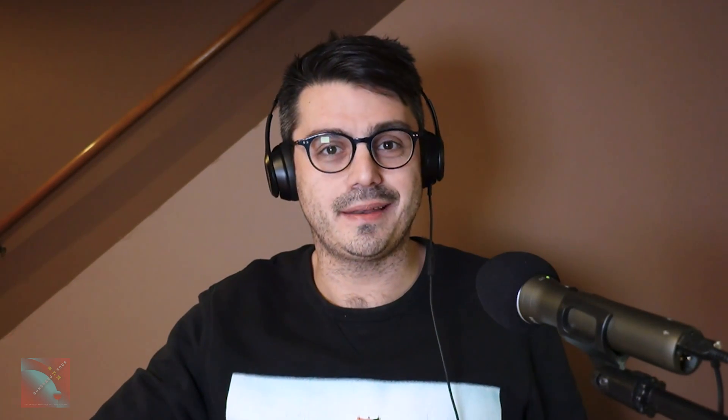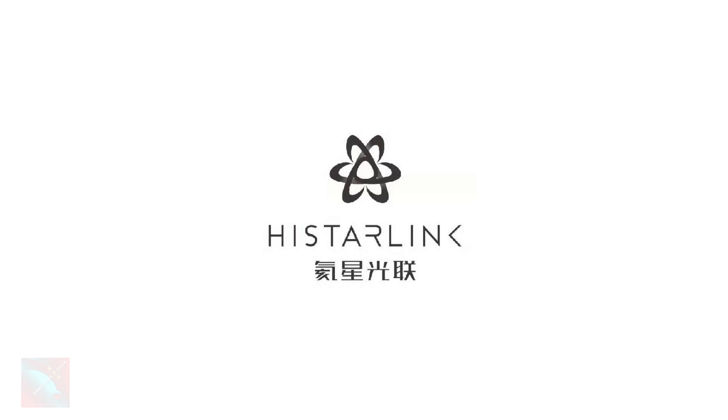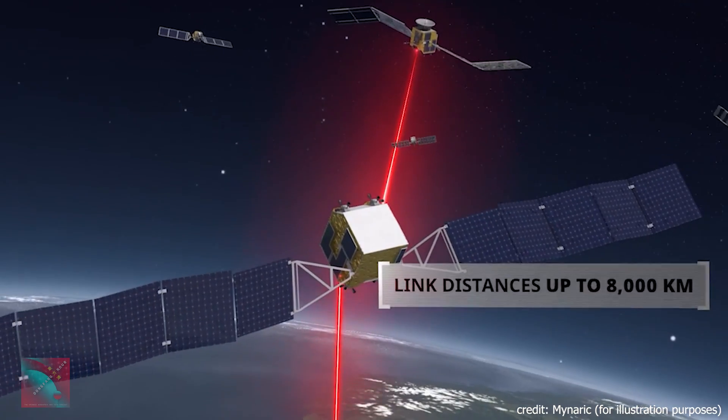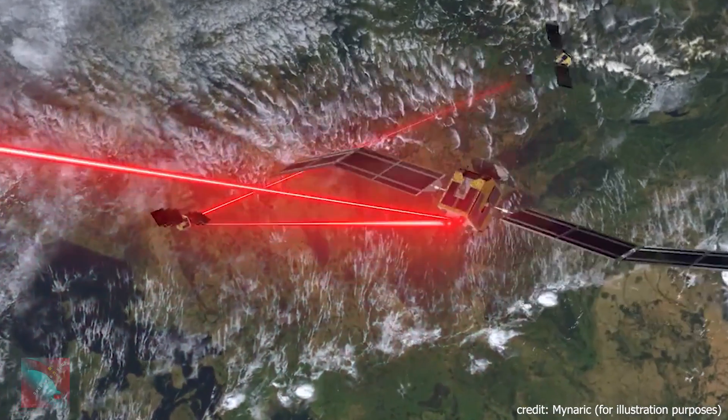Oftentimes in China we hear about companies with rather interesting names. The typical one up to this point has been the original Chinese version of SpaceX, which is X-Space. This week, however, we found a company perhaps taking that to an even higher level with the announcement of HiStarlink — H-I, Starlink, no space — or Haixinghuangyan. It is a laser inter-satellite links terminal manufacturer. They announced their Angel and Angel Plus rounds of funding, which apparently took place within about a month of each other over the last handful of months, without specifying the exact dates.